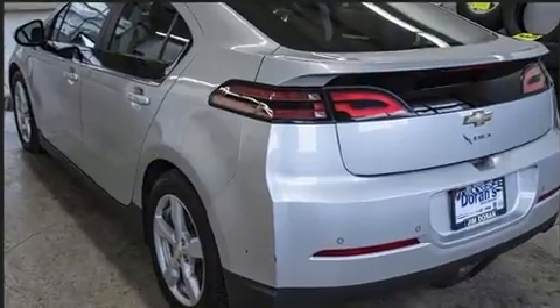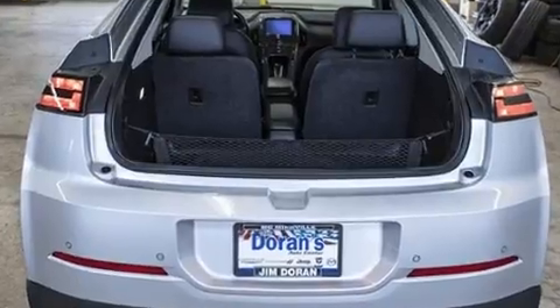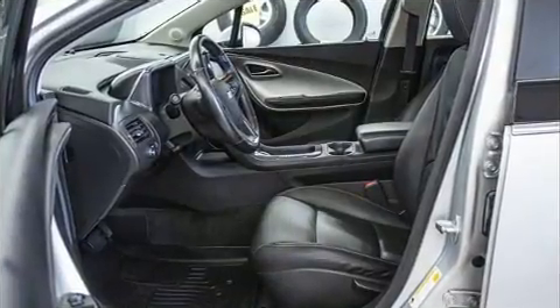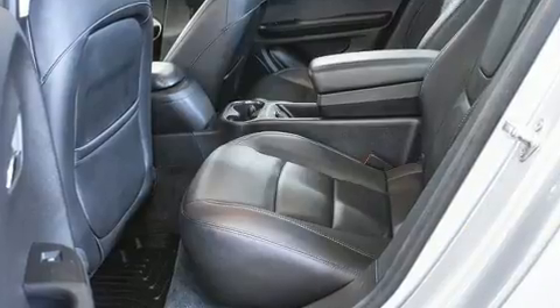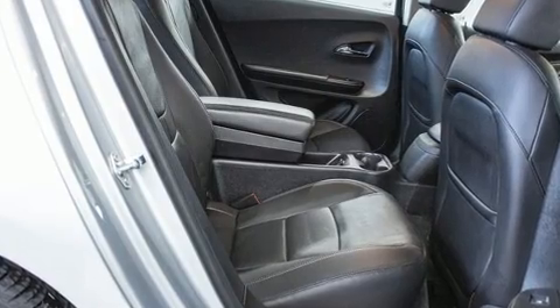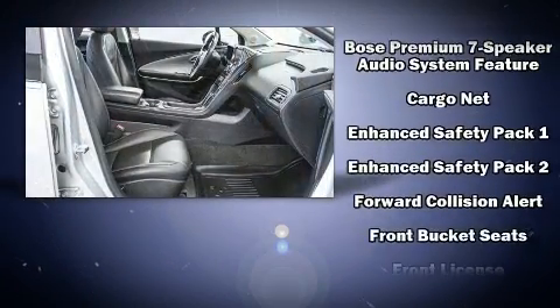Premium sound drives seven speakers, providing you and your passengers a sensational audio experience. Chevrolet also prioritized safety and security with features such as head curtain airbags, front and side impact airbags, traction control, OnStar, and four-wheel disc brakes with ABS.